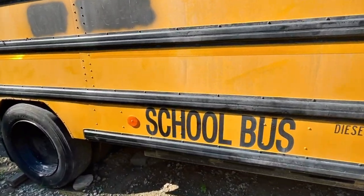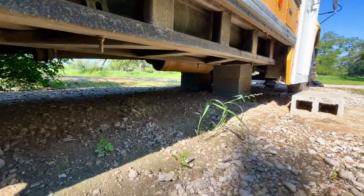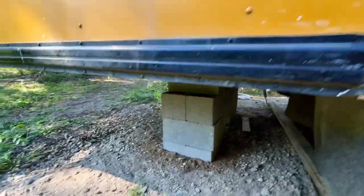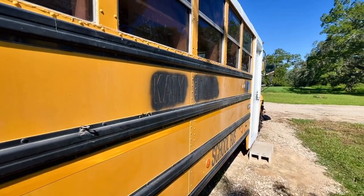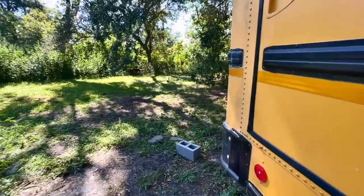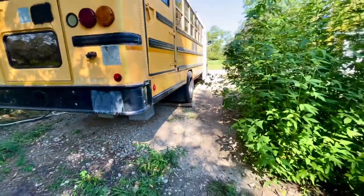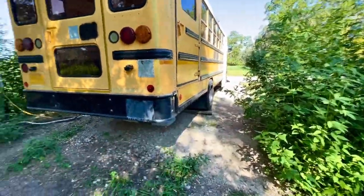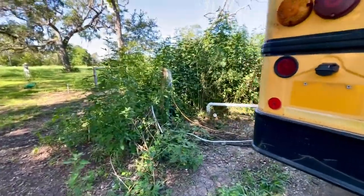Another thing we did was we stabilized this bus. If you notice there's pilings up front as well as ones in the back. What this does is it takes the suspension and relieves it, so the bus is completely level — it doesn't bounce, it doesn't rock. And the pad that this bus is sitting on, we've actually brought it up from the rest of the property. This is a floodplain so it can get rather muddy and wet here, particularly during hurricane season.